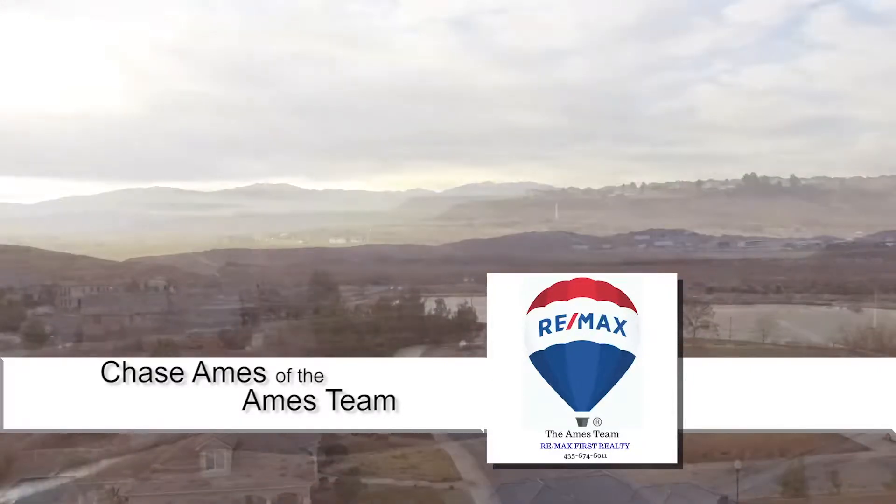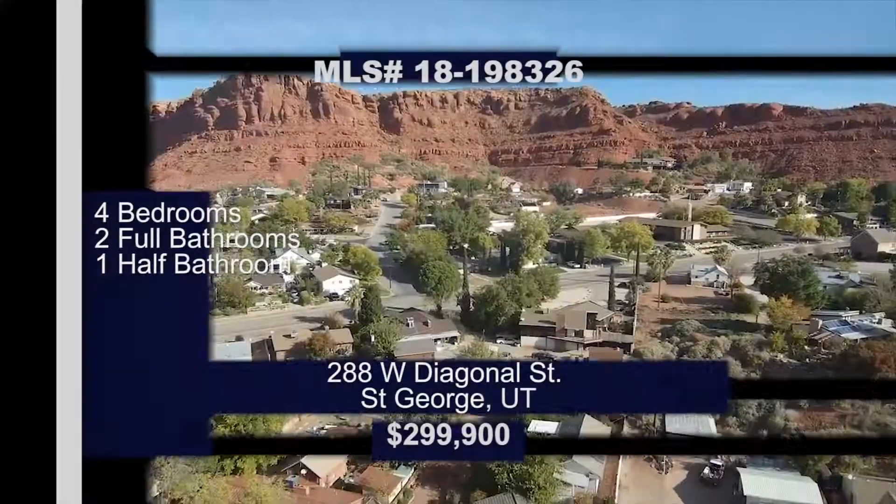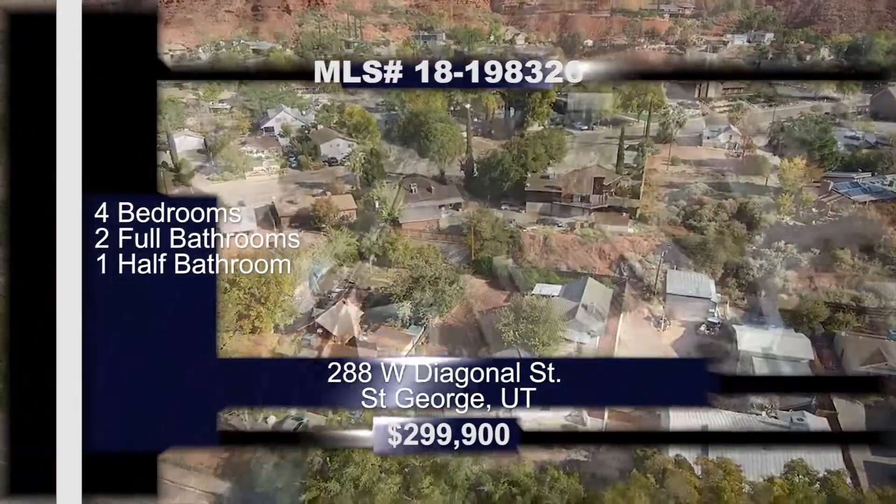Let's head down to the red rocks of St. George and see what the AIMS team is up to. We have a really cool, unique cottage-style home for you guys this week.